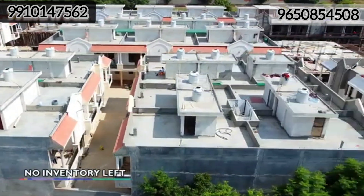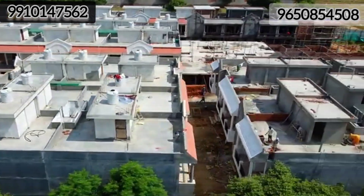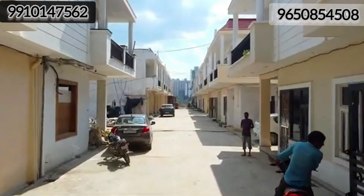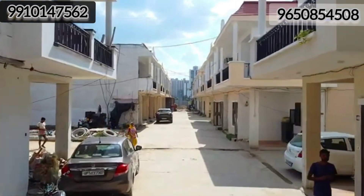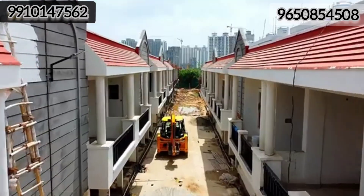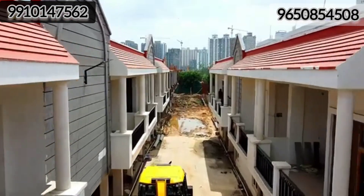In Sinduja Green's, there is no inventory left in the villa. If you are liking the video content, please watch it completely. What you see on the current screen is your phase 1 development — the internal work has been completed and the outer road work has been done.